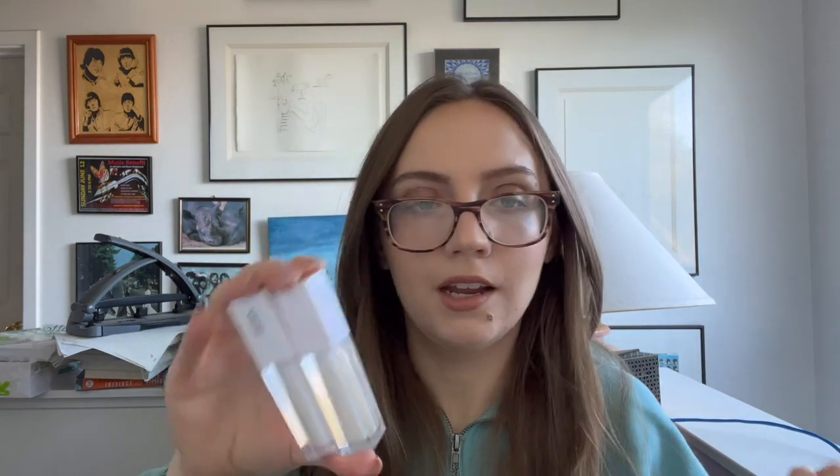From Ofra I also have two lip glosses in Millie — I think these were from the Samantha March collaboration. For some reason I have two of them. I don't really like the glitter in here; I can feel it on my lips, it's really gritty and gross. So I'm getting rid of those.